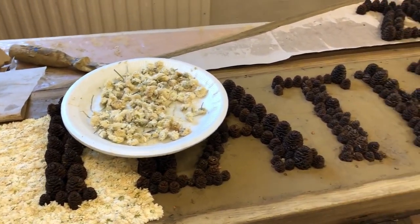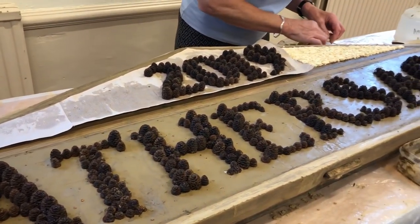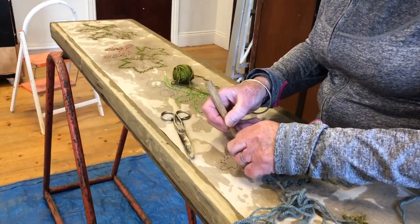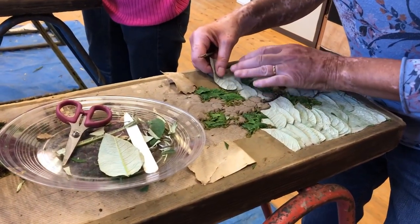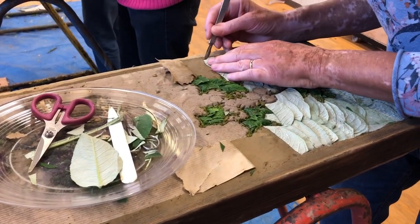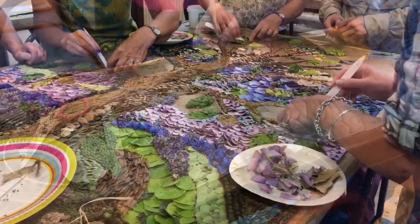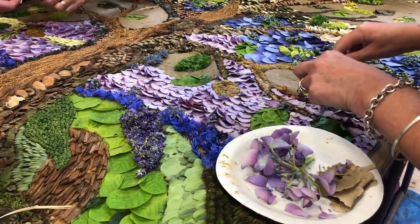The dry, most robust materials are added first, such as wood, seeds, berries, and wool. The foliage is added next — so the leaves, grasses, and mosses. Finally, the petals and fragile leaves are added in a process known as petaling.